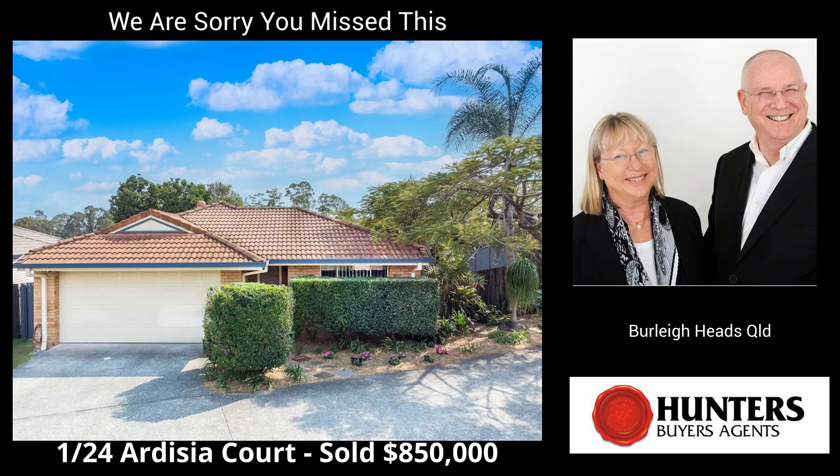And lastly we have 1, 24 Ardizia Court, Burley Heads. This is a freestanding three-bedroom, two-bathroom home that sold for $850,000. Sales agents were Bronwyn Knife and Jackson Parr from LJ Hooker Property Hub, Rubina.